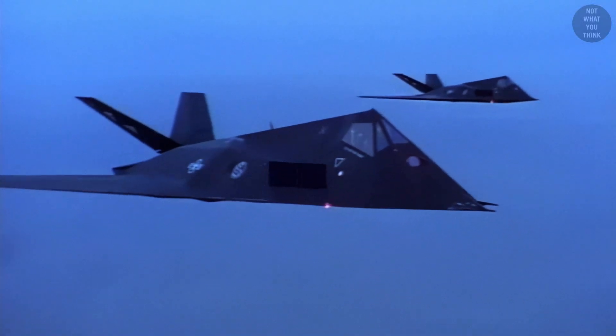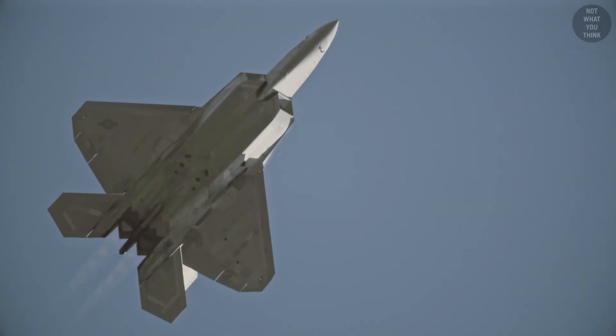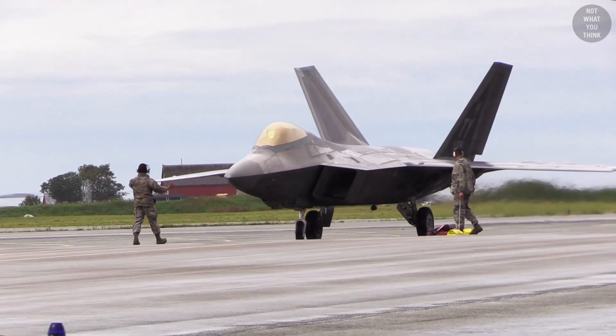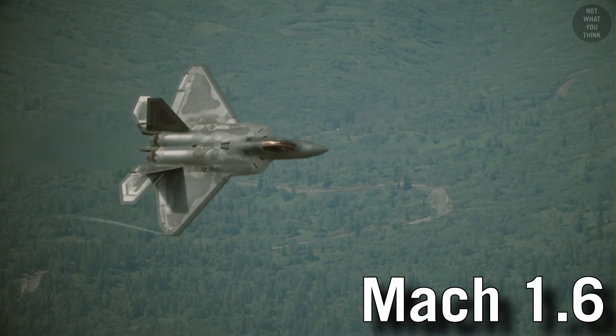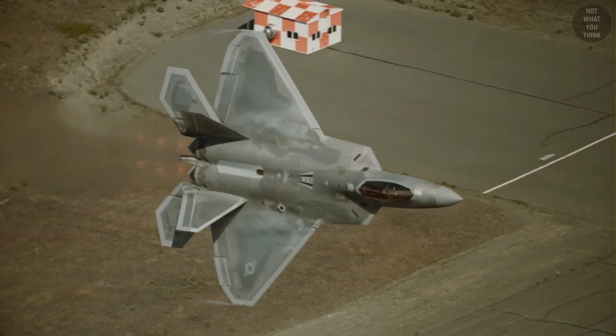The emphasis on stealth further reduced the importance of speed, because supersonic speeds go hand in hand with an increased heat signature. The use of afterburners, plus the aircraft body heating up due to air resistance at supersonic speeds, makes it easier for infrared sensors to detect the aircraft. This is why the maximum sustained speed of the F-22 Raptor was actually reduced from Mach 1.8 to Mach 1.6 — to reduce the heat load on the leading edge of the composite wing, improving stealth.